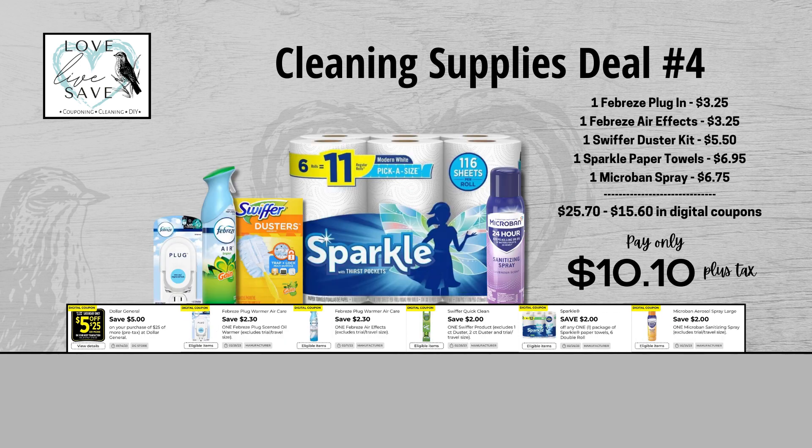Our fourth cleaning supplies deal includes one of my favorite new coupons this week — that amazing $2 Swiffer coupon. Remember last week when I was bummed we hadn't gotten a Swiffer coupon? They heard us and gave us a $2 one! Grab one Febreze plugin, one can of Febreze air effects, one Swiffer Duster starter kit, one six-count pack of Sparkle paper towels, and one Microban spray. Retail value is $25.70; after all coupons, out of pocket is just $10.10 plus tax — a total savings of $15.60.